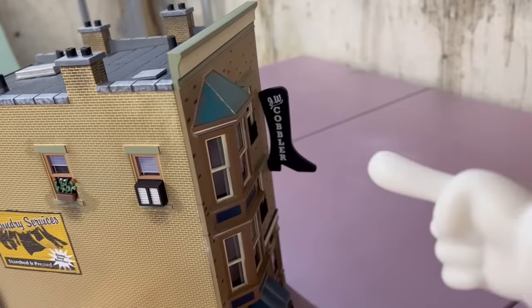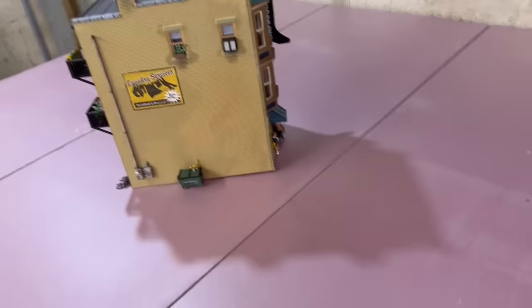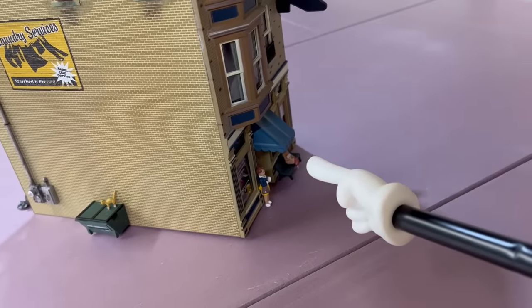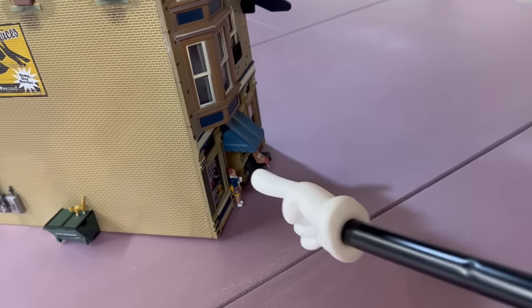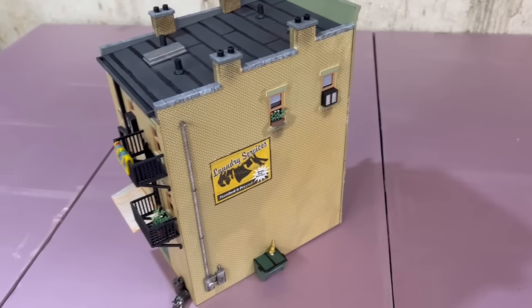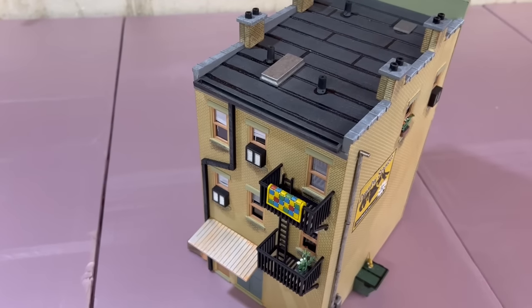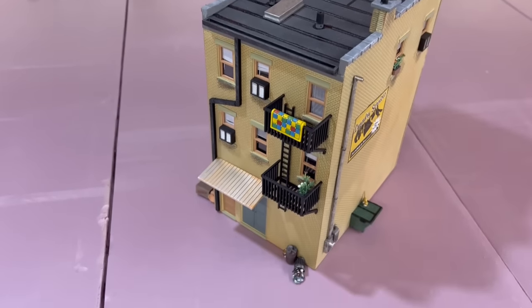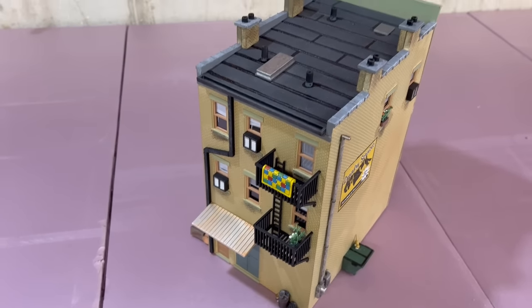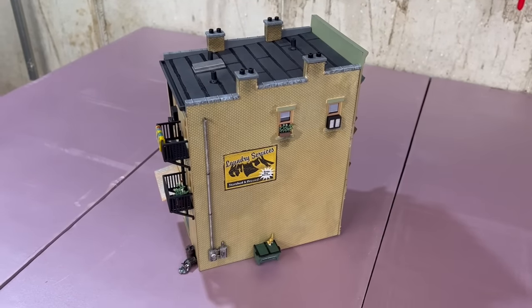Around front here, the JB Cobbler signage. And how can I forget — the figures. The figures come with the building. All that detail in one building is kind of what helps make them at the top of the market. But you pay a heavy price for that too. And this is kind of my segue into showing you how you can get the same type of quality and detail with a little work on your part.